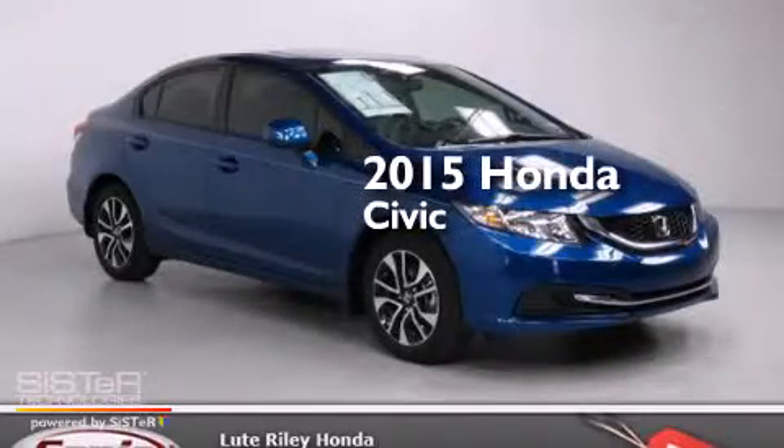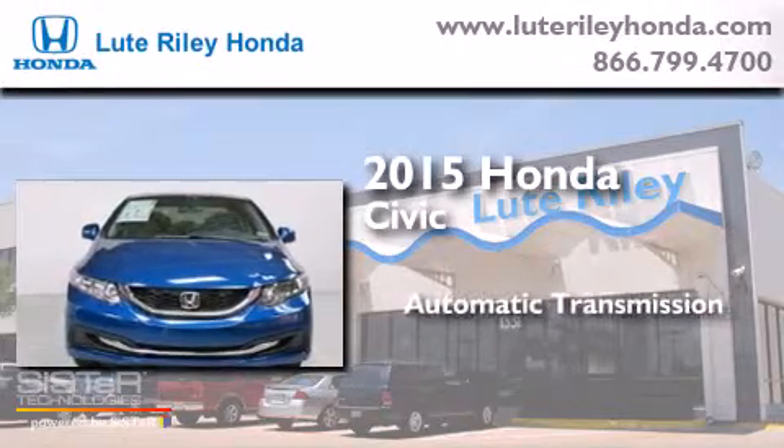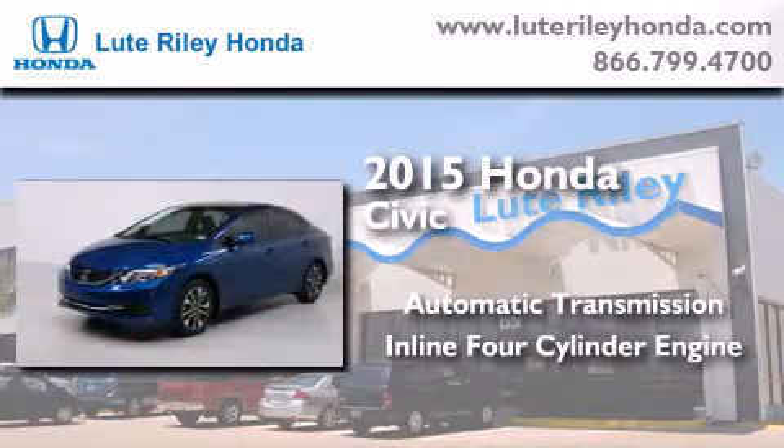This is a brand new 2015 Honda Civic. This car has an automatic transmission and an inline 4-cylinder engine.